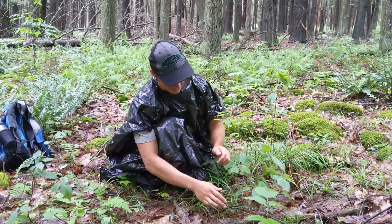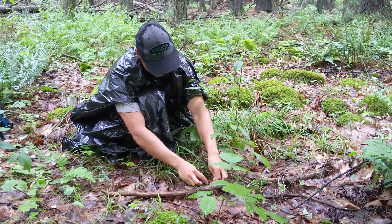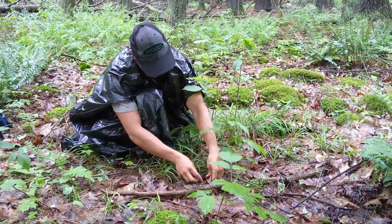One thing that New England definitely does have a lot of is right down here. Let me see if I can pick him up on his leaf. Look at that — that is a tiny little eastern newt.